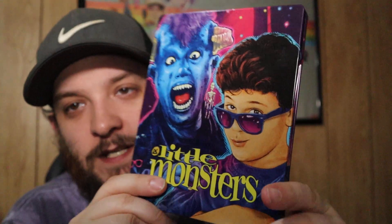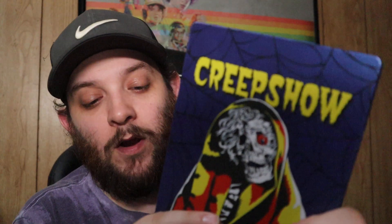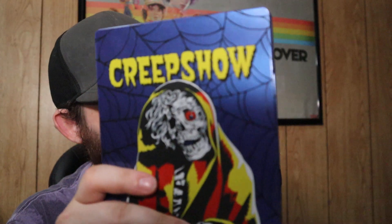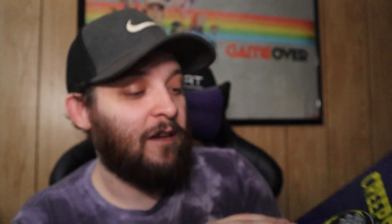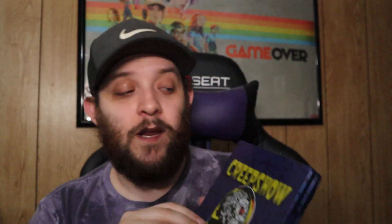More Vestron Video steelbooks — you guys have seen these if you watched my pickup videos. We have Little Monsters and Shivers from Vestron Video. I'm pre-ordering the ones for May — I have to have them in my collection. Creepshow Scream Factory 4K steelbook — I love the colors on it, but honestly the steelbook is pretty underwhelming compared to the other 4K steelbooks like Carrie and They Live. I feel like it could have been cooler, but the blue is actually really nice.